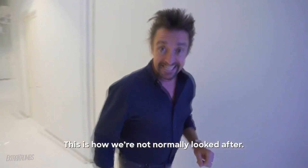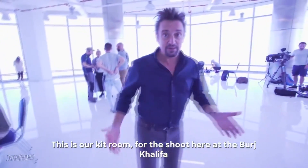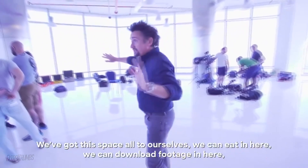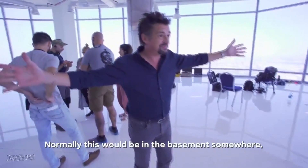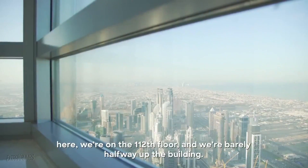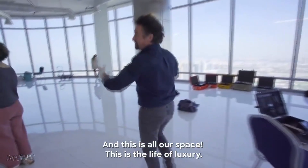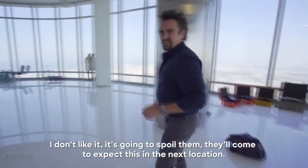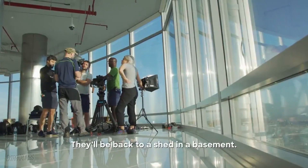I want to show you something. This is our kit room for the shoot here at the Burj Khalifa. We've got this space all to ourselves. We can eat in here, download footage in here, keep our kit in here. Normally this would be in a basement somewhere, but here we're on the 112th floor, and we're barely halfway up the building. It's a life of luxury. I don't like it — it's going to spoil them. They'll come to expect this, but at the next location it'll be back to a shed in the basement. Our lunch is usually whatever you can grab from the petrol station as you go by.